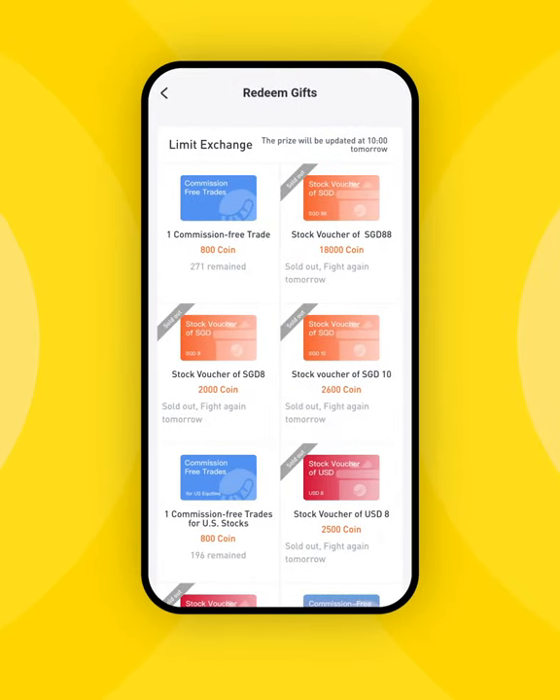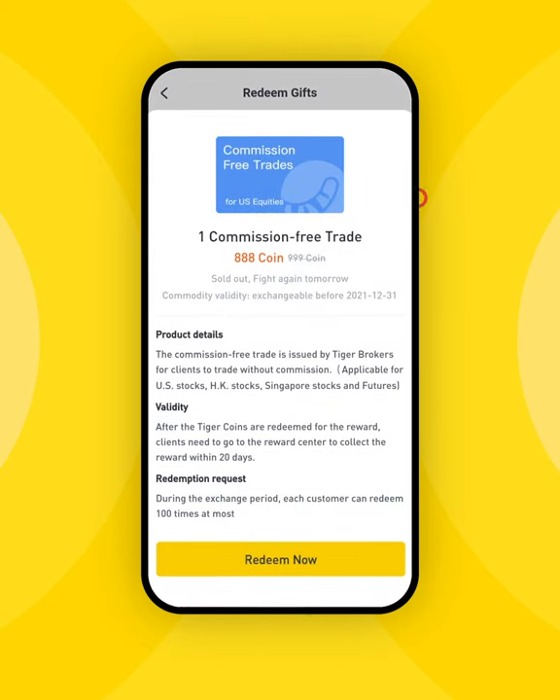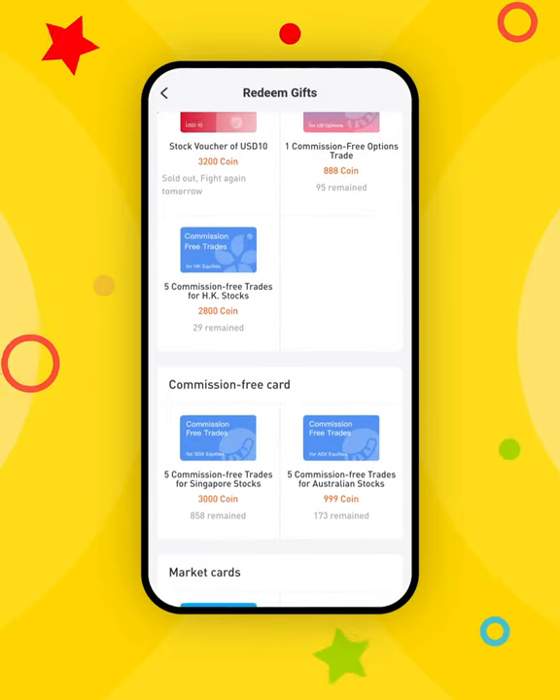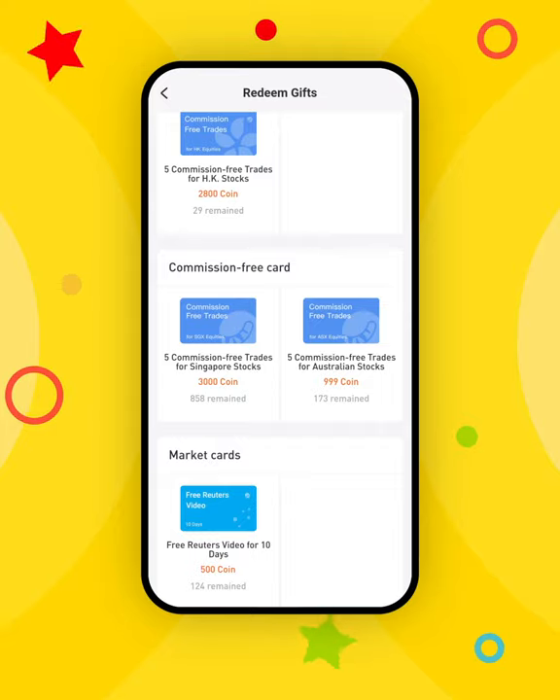On the Limit Exchange and Commission-Free card sections, we can redeem vouchers for different markets. There are a lot of different cards here — look around and see if you find anything you want.